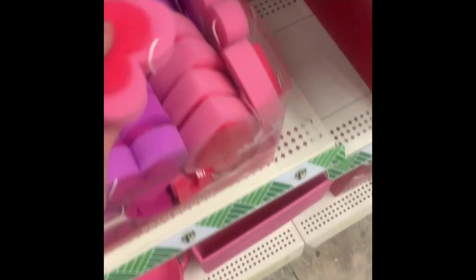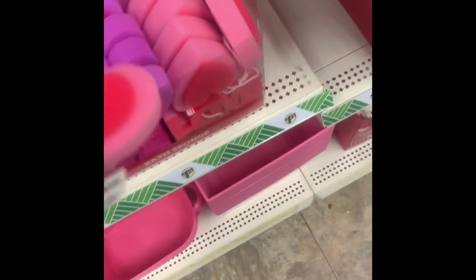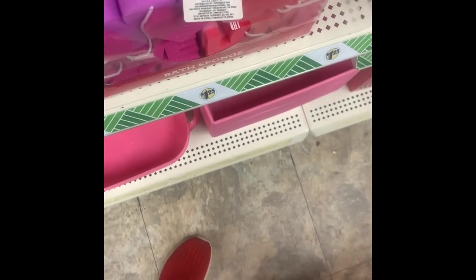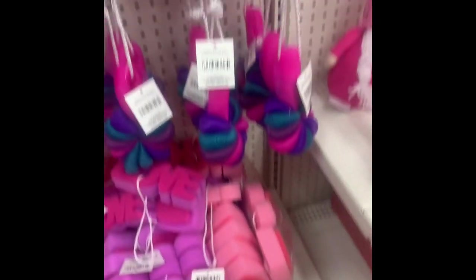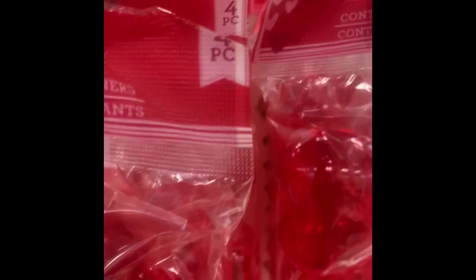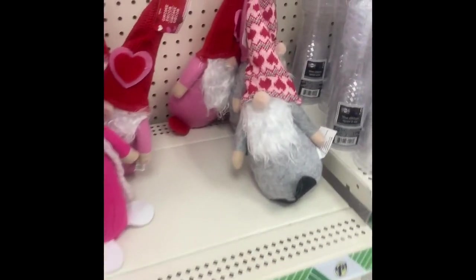Here's some bath stuff — there's a bath sponge, a heart one, one that says 'love,' and two different colored hearts. I thought those were pretty neat, definitely a good gift for a little kid or a teenager. They also had these heart canisters — a four-piece set. You could do a couple things with those.